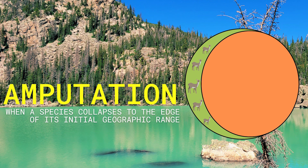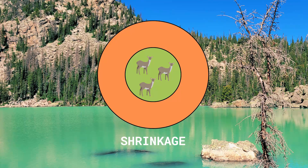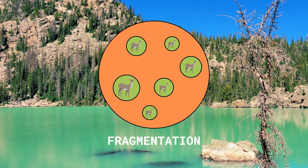All of these are real scenarios known as habitat collapse, but one of them is more common than the others, and that would be the last scenario: amputation — when a species or community of animals is pushed to the far periphery of their original range. The other two types of range collapse also have names: shrinkage and fragmentation.